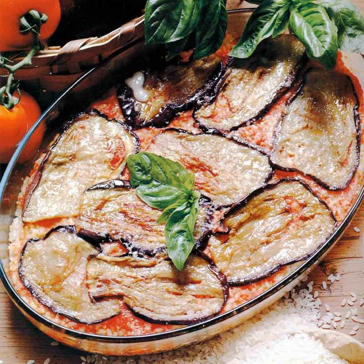Some recipes use hard grated cheeses such as parmigiano, while others use softer melting cheeses like mozzarella, or a combination of these.